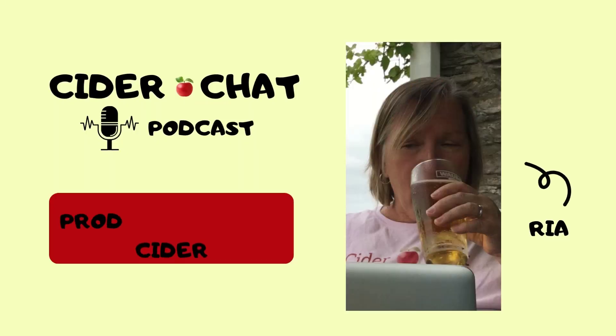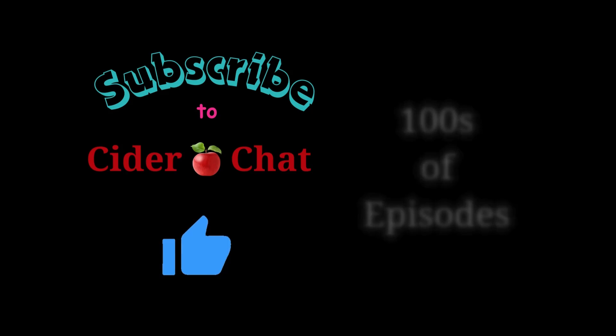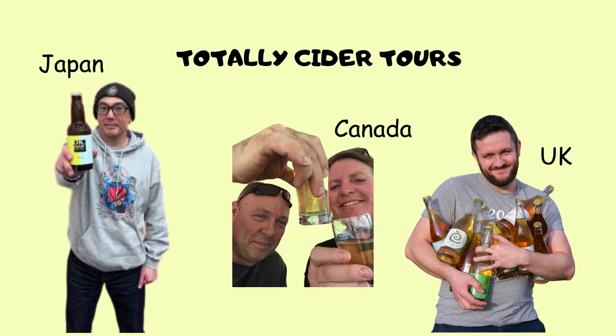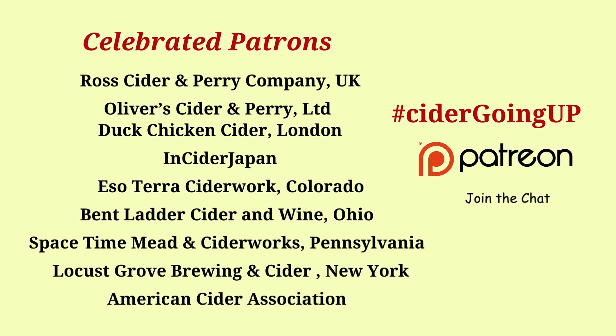Hello, my name is Ria Windcaller and I am the producer and cider emcee of this weekly podcast where we speak with makers, cider enthusiasts, and folks within the cider trade from around the world, bringing us into episode 423 of the Cider Chat.